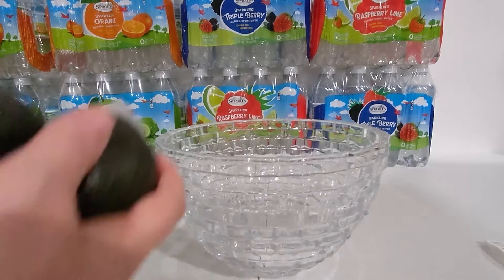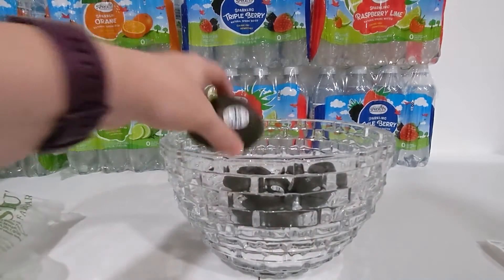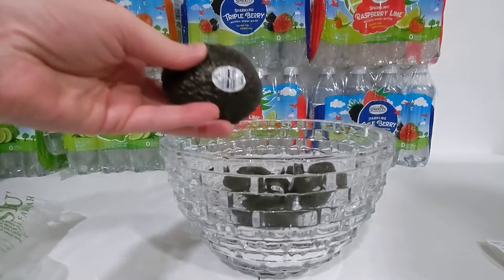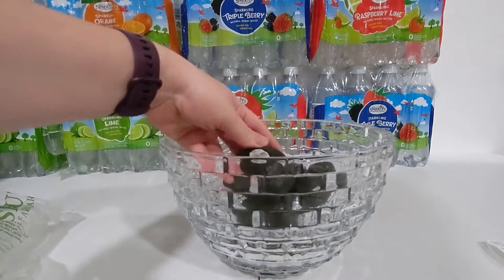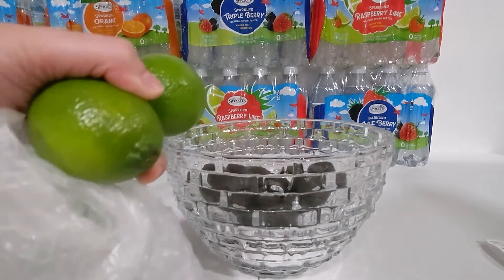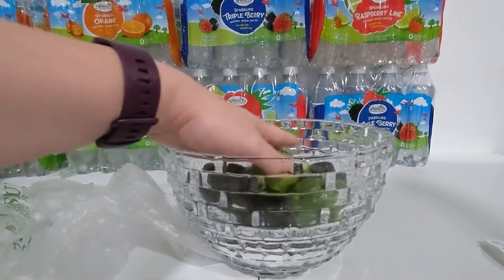I only got a few produce deals this week. The first thing I got were these Haas avocados, on sale for $0.50 a piece, which I think is a really good deal. And since I got some avocados, these limes at $0.50 each were kind of a meh deal, but I had to get some limes too.